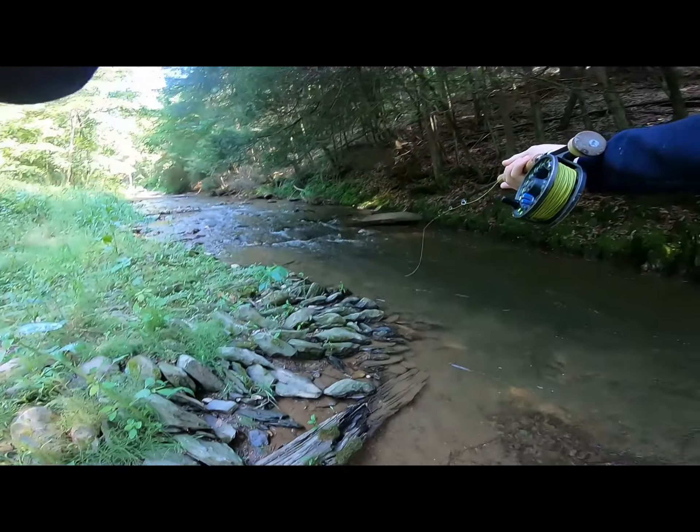There we go — that's a decent fish. Nice brown. This may be a stocked fish. I thought he was about done, but he keeps digging in. There he is — took the zebra midge. Another stocked brown on the zebra midge.